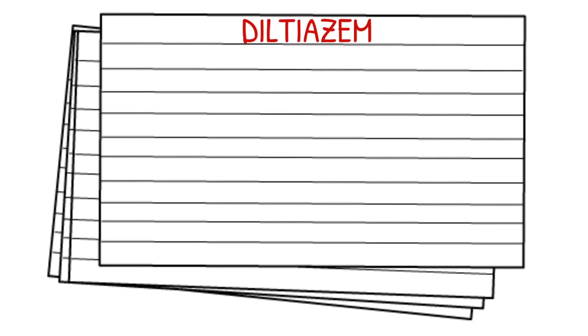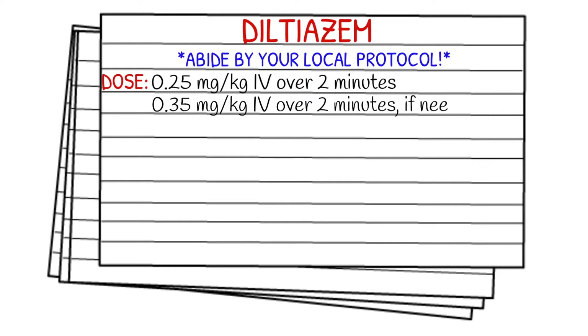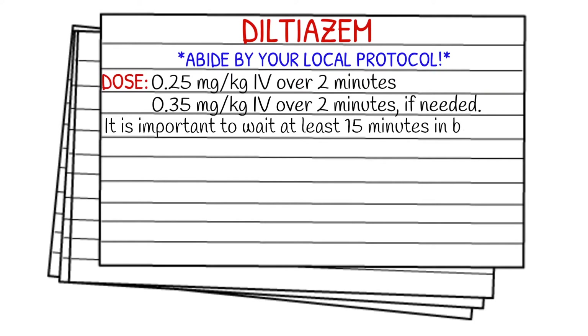As always, before I go into dosages, please abide by your local protocol and stay within your scope of practice. Your initial dose will be 0.25 milligrams per kilogram IV over two minutes. If that doesn't work, then you're going to give it at 0.35 milligrams per kilogram IV over two minutes. It's important to wait at least 15 minutes in between your dosages, and in pediatrics, this is not recommended.